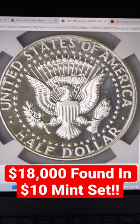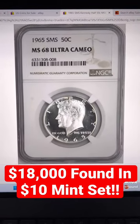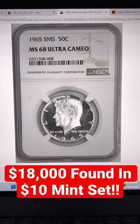Probably less than a tenth of a percent of these coins exist with this level of frosting. This one graded NGC mint state 68 ultra cameo.